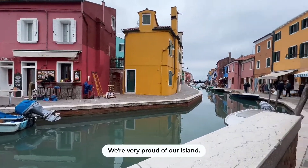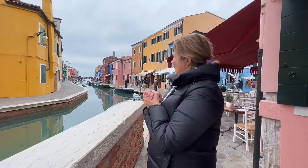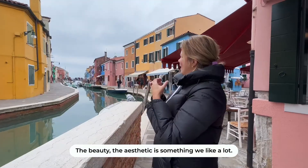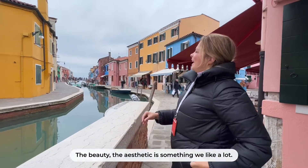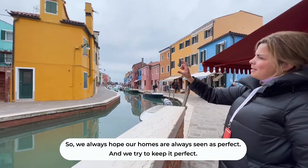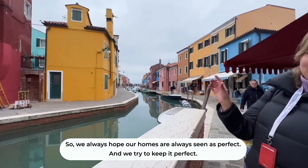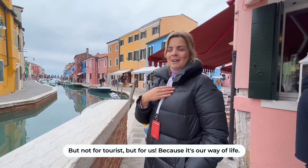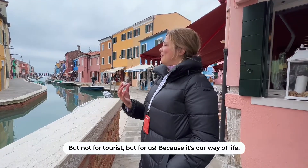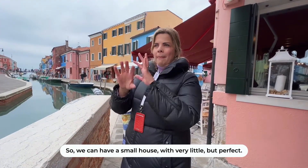We are very proud of our island, so we hope that the beauty and aesthetic is something that we like a lot. We always hope that our house is seen as perfect and we try to keep it perfect — but not for tourists, but for us, because it's our way of living. So we can have a small house, little but perfect.